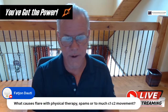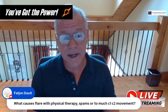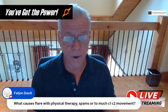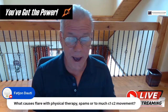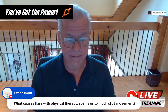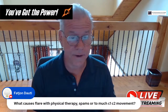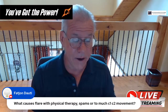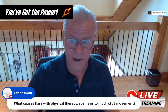Question: what causes flare with physical therapy — spasms or too much C1-C2 movement? I think it's the inability to keep C1-C2 stable, both from a muscular and ligamentous standpoint. What ends up happening is trauma in the upper cervical spine with physical therapy before those ligaments get tightened down. Once the ligaments get tightened down, you can then make a go of trying to strengthen the muscles.